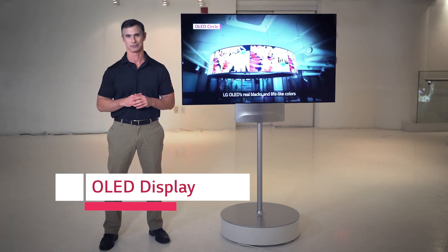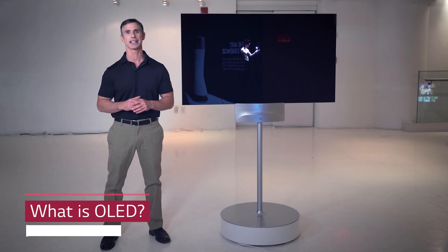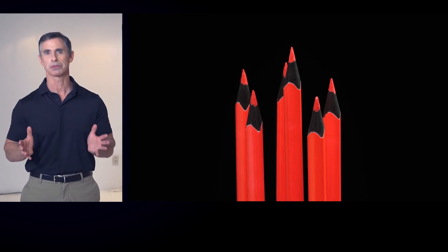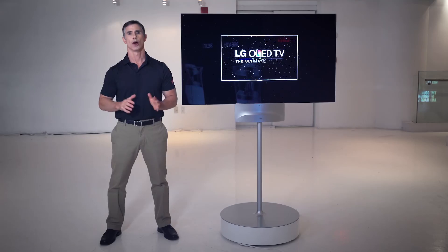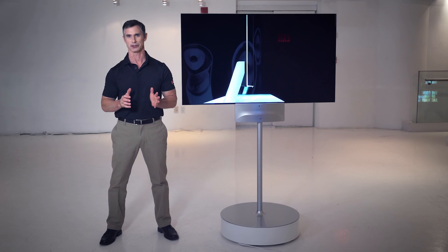Introducing the amazing LG OLED. OLED is short for organic light-emitting diode. This means that OLED operates with self-lighting pixels, delivering perfect black, incredible color saturation, faster response time, and wide viewing angles.